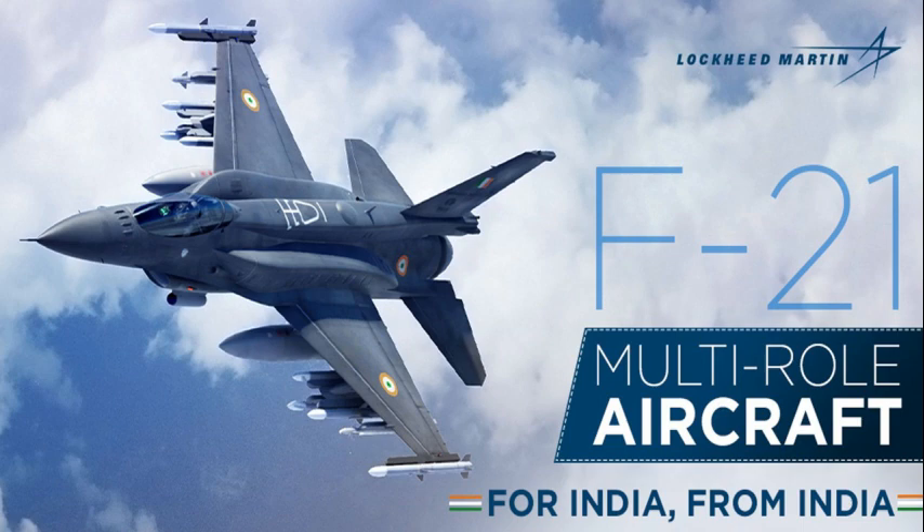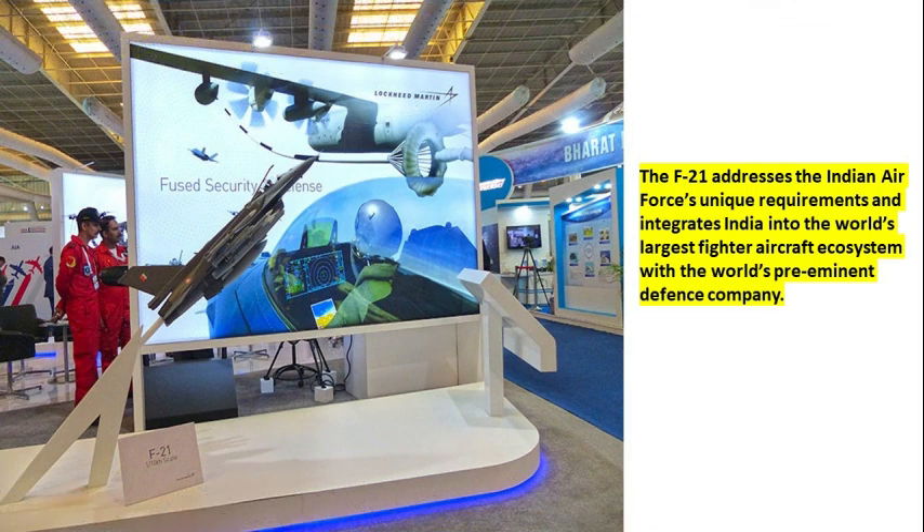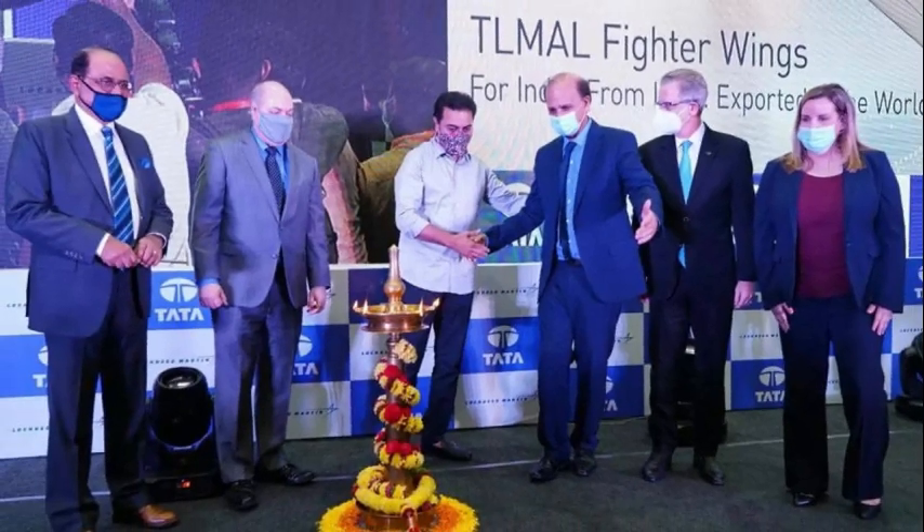India understands this very well, as witnessed by the overwhelming dialogue initiated by Indian industry with Lockheed Martin and their Tier 1 suppliers regarding the F-21 program. The F-21 is an unprecedented Make-in-India opportunity, combining the strength of Lockheed Martin, the world's largest defense contractor, and Tata, India's premier industrial house, to deliver a historic win-win for the US and India. The F-21 addresses the Indian Air Force's unique requirements and integrates India into the world's largest fighter aircraft ecosystem with the world's pre-eminent defense company. Lockheed Martin and Tata would produce the F-21 in India, for India.